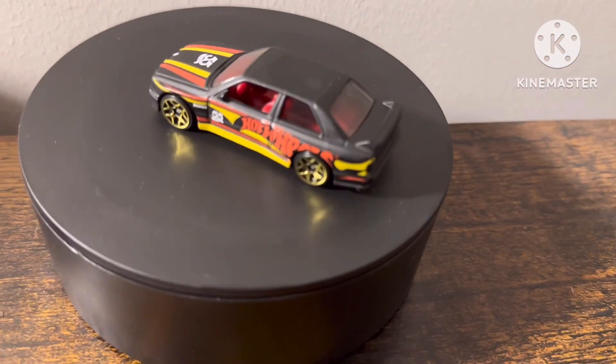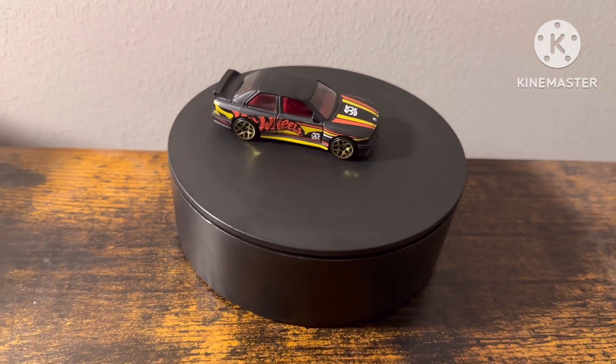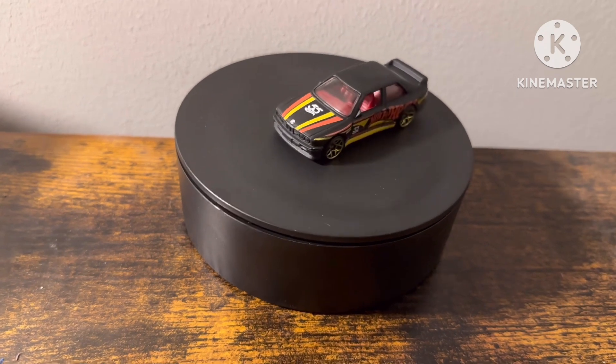And that is a good looking car. You see? It is nice and cool.